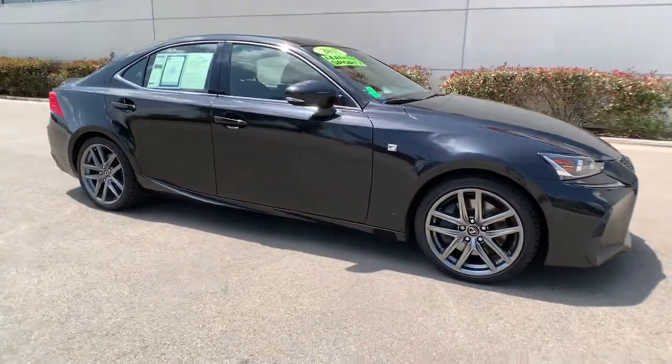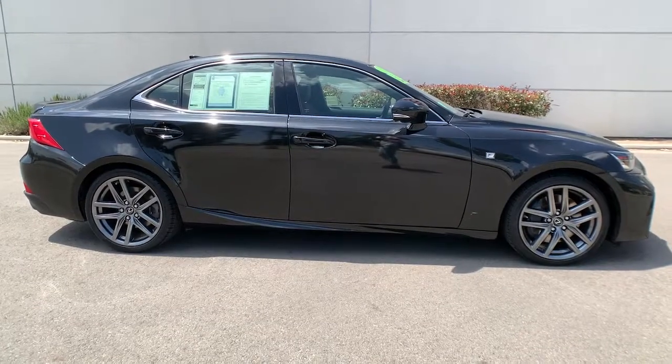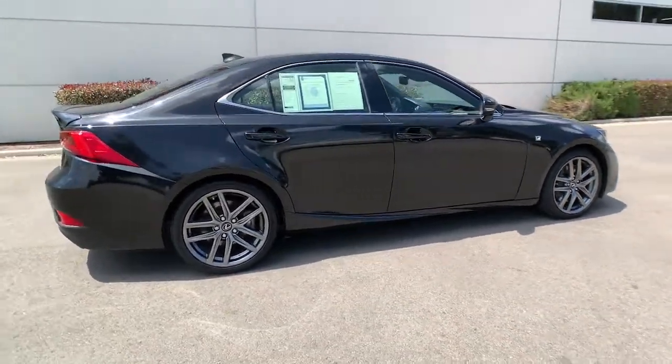Enjoy the view of this 2017 Lexus IS. With less than 70,000 miles on the odometer, this vehicle stands out from the rest.